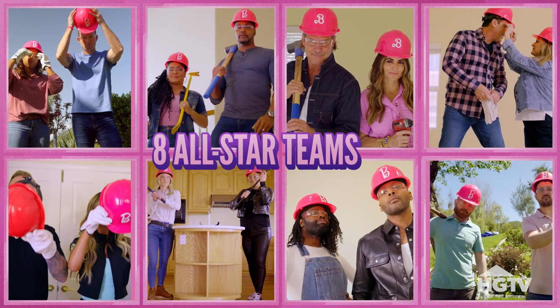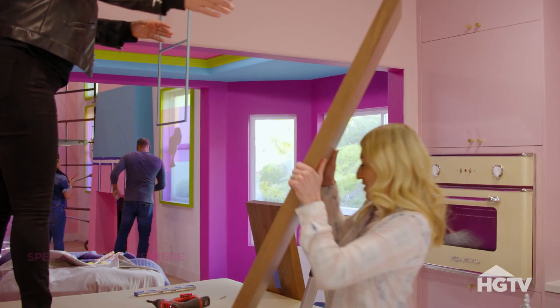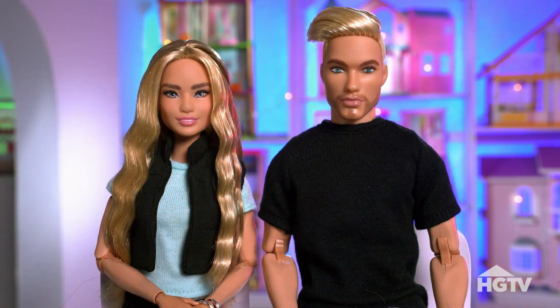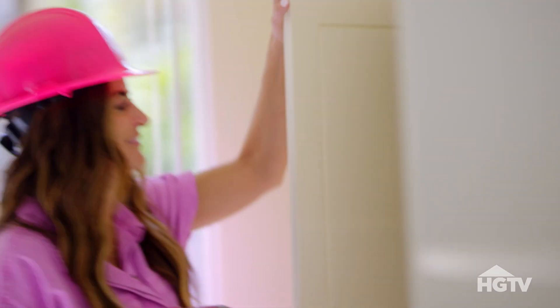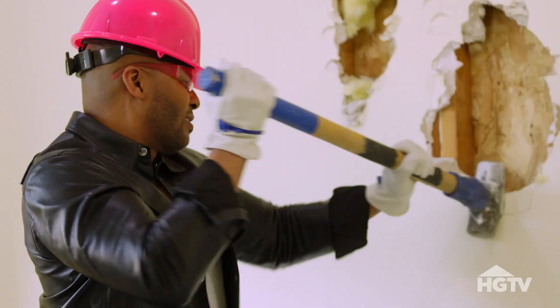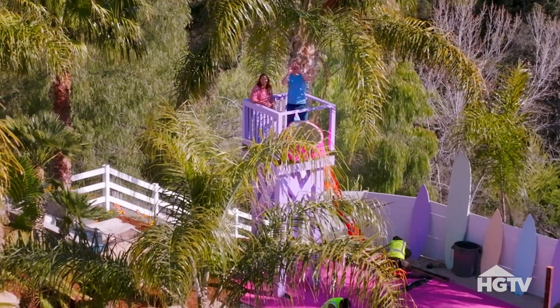Eight teams of HGTV and Food Network superstars — the largest group ever assembled — will battle it out every week. It's the biggest build of all time. We don't like losing, especially when it comes to Barbie. I am the most competitive person. Fact. Shut the water up! We need to knock down this wall. That wall is holding the house. Game on, guys!